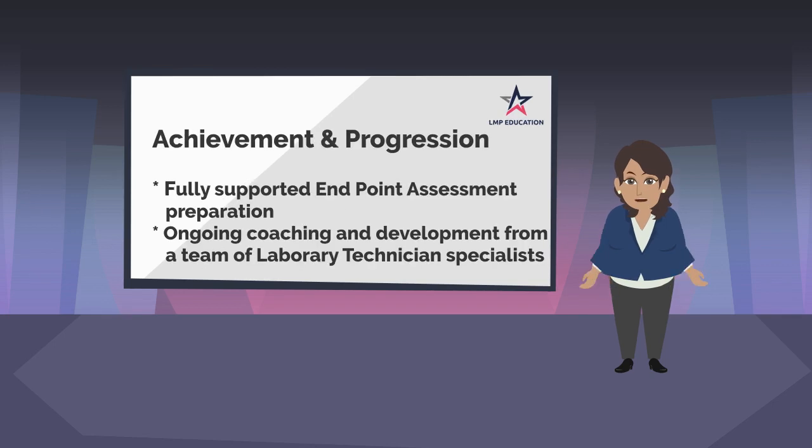As we move towards the end of your programme, you will work towards your Endpoint Assessment. During this time we will ensure you are fully supported through Endpoint Assessment preparation, and provide ongoing coaching and development support from our team of specialists.